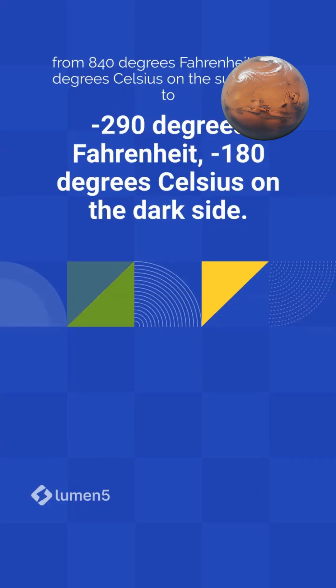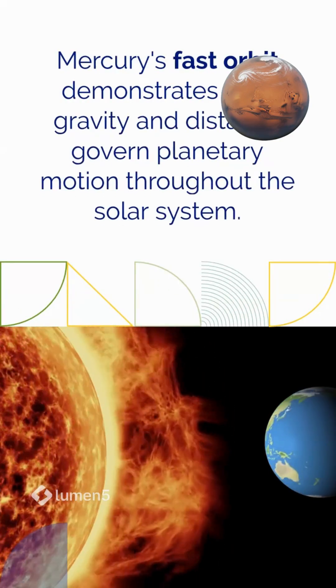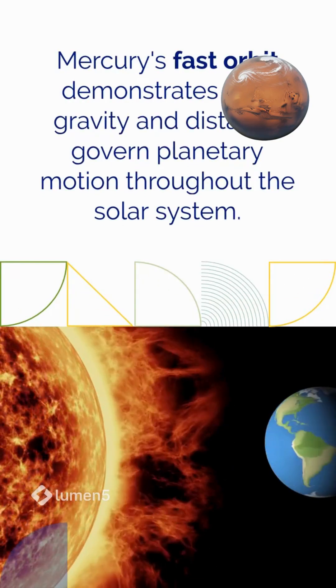to minus 290 degrees Fahrenheit, minus 180 degrees Celsius on the dark side. Mercury's fast orbit demonstrates how gravity and distance govern planetary motion throughout the solar system.